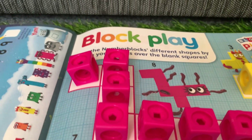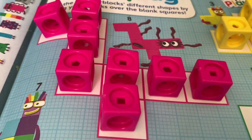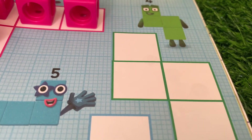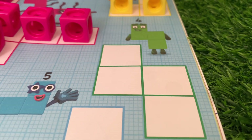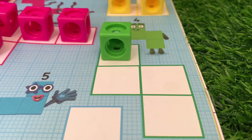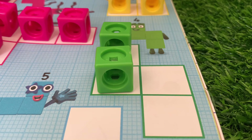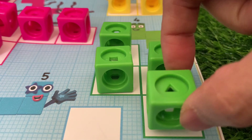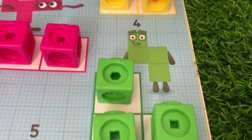Number blocks eight! Hmm, which one is next? Let's try four. Number blocks four: one, two, three, four. Number blocks four, and its color is green!